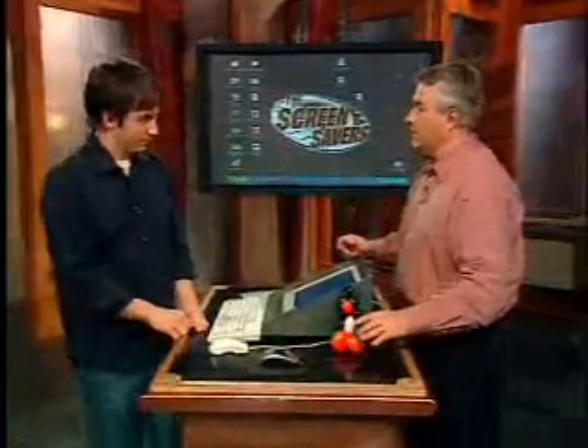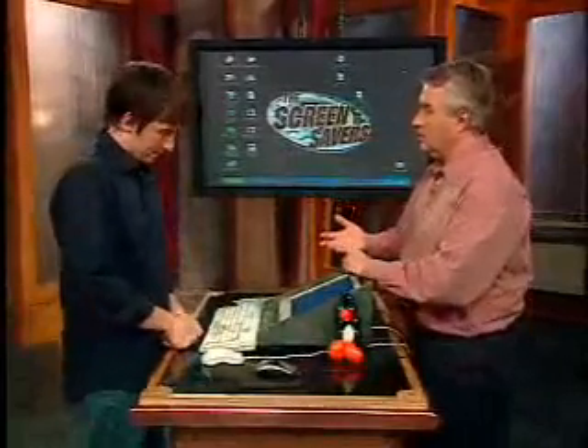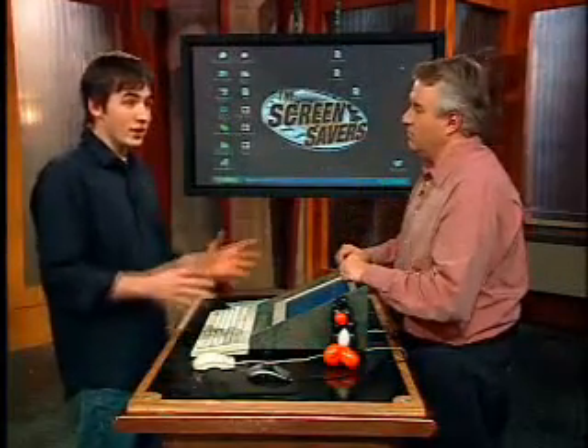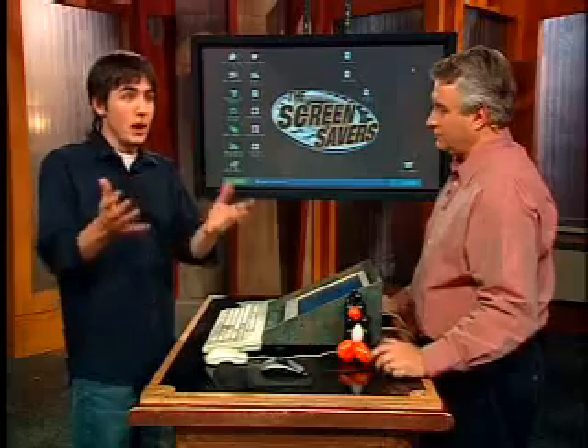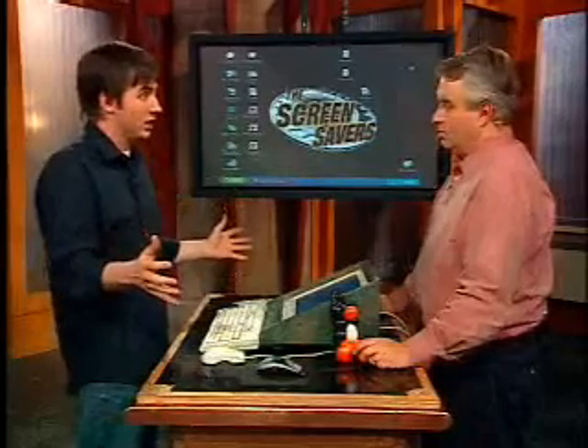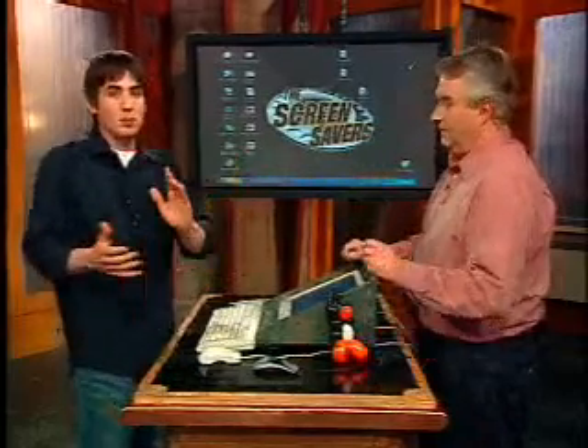A few programs have come up to get rid of these. Adware is one, Spybot Search and Destroy. Kevin decided to test out several products. What he wanted to find was an application that can actually detect these things in memory — like how an antivirus will catch it on the fly. There are new applications that claim they can catch spyware on the fly before it even gets installed on your machine — block them, in other words. There are actually two paid versions out there.